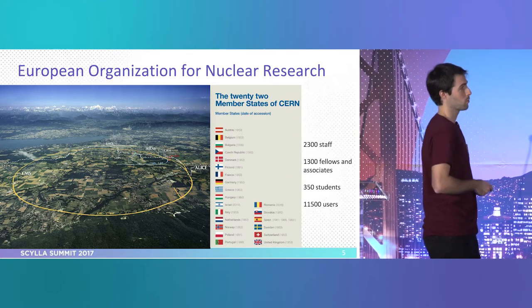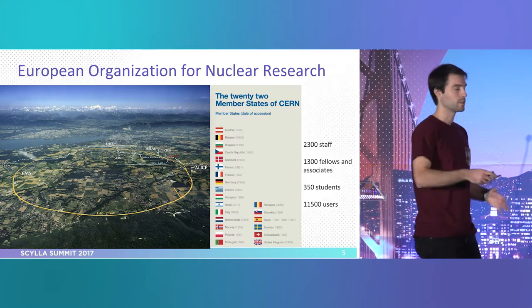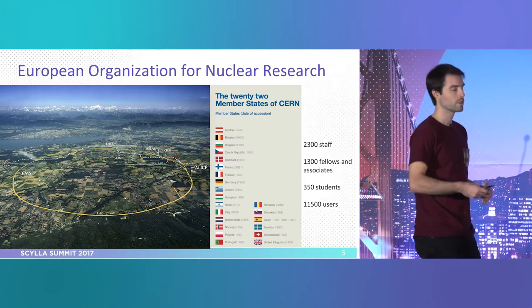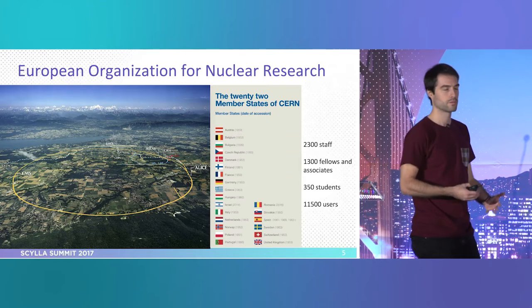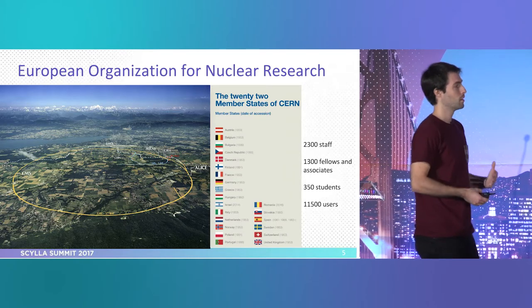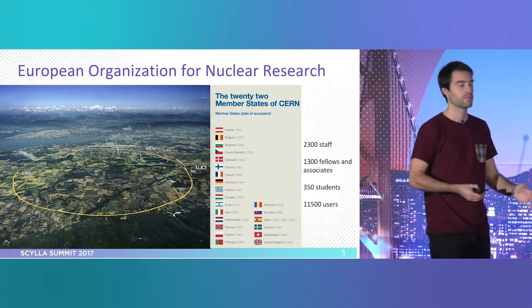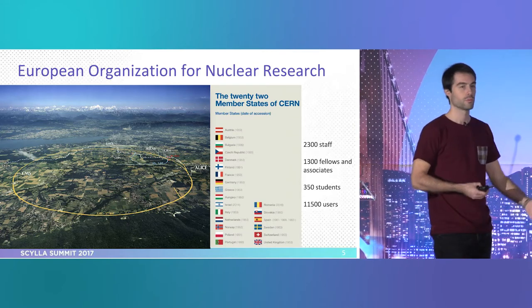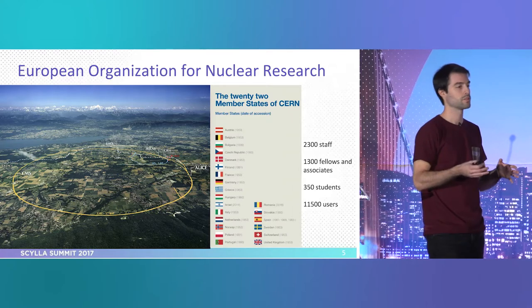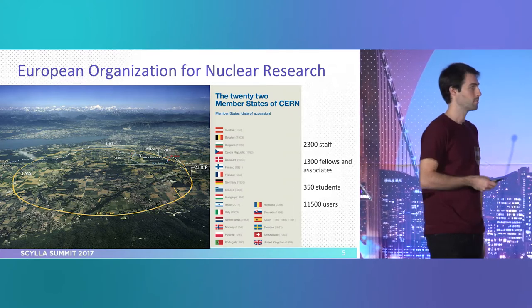We also have quite a lot of students — this is part of CERN's policy. It's public money, so having people come in and out and training them is part of the interest of CERN. And then we have a lot of users, which are people connected through universities, institutes, or somehow directly linked to the experiments, but not CERN staff per se.